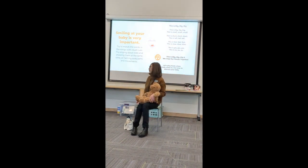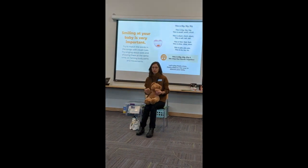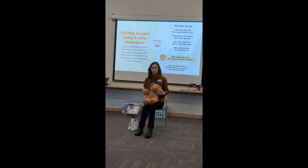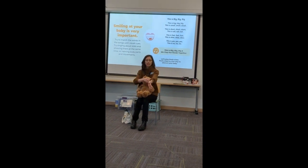So this rhyme is called 'This is Big, Big, Big.' Sometimes babies like to act it out while holding hands, or you can just act it out with your hands for them to see. We'll do it twice — so this is the first time.